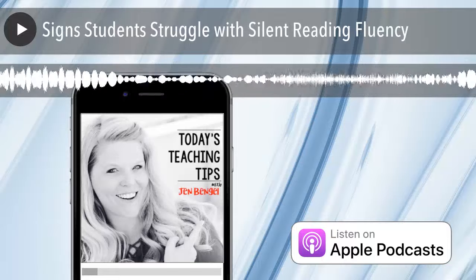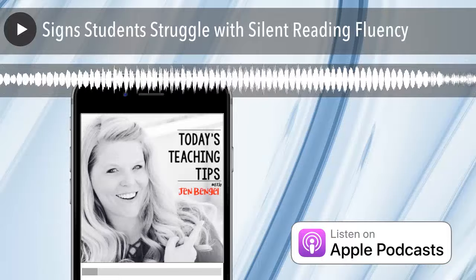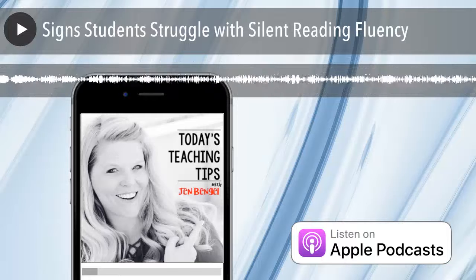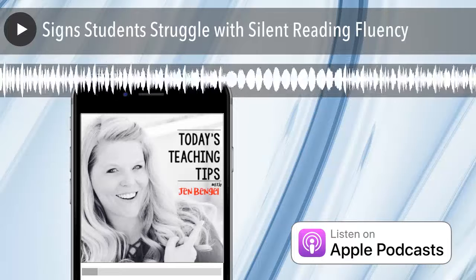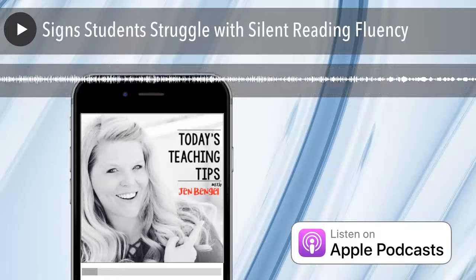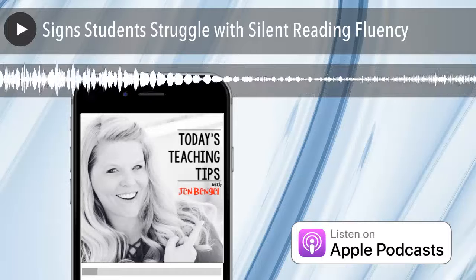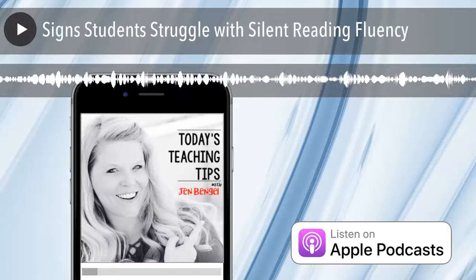As they're reading independently today, watch for these signs. If you see these things happening, they're probably struggling with reading fluency while they're reading inside their minds. Number one, they may be looking around the room or at other parts of the book — checking what's going on in another corner of the room, what you're doing, who's coming in and out, or scanning other parts of the book like the back or the front. These are signs that they're struggling with fluency.